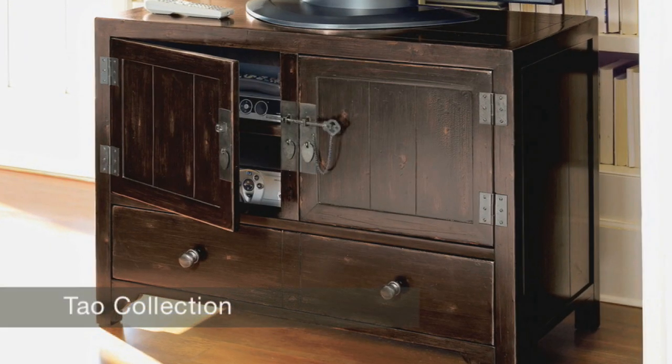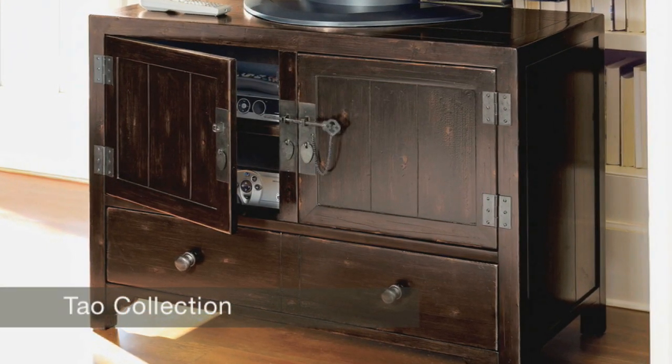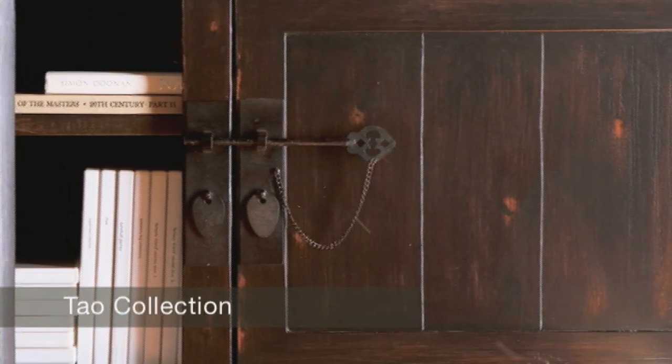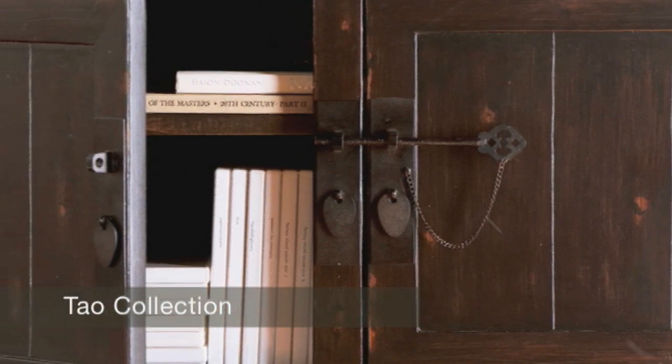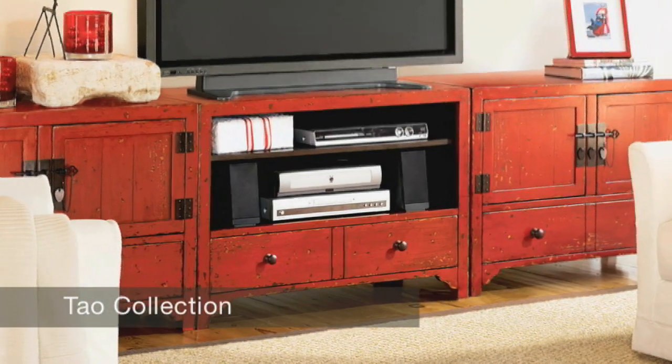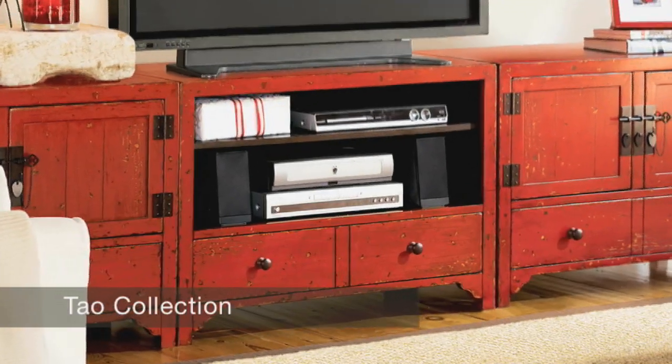You're going to look at your TV a lot over the course of your life in your family room. You want to look at something beautiful, and something like our Dao system, for example, that looks like it's a reproduction of a vintage Asian design, is gorgeous. You're going to look at that below your TV and you're going to feel great about the style statement you're making in your room.